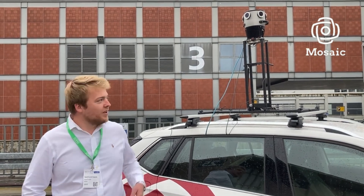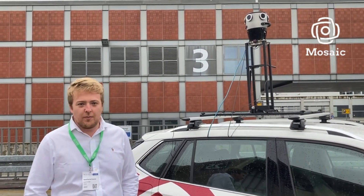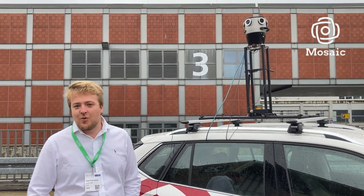We're a happy user of the Mosec X camera. Very happy — we've been driving many hundreds of kilometers with it already. We hope we can do more of that in the future.